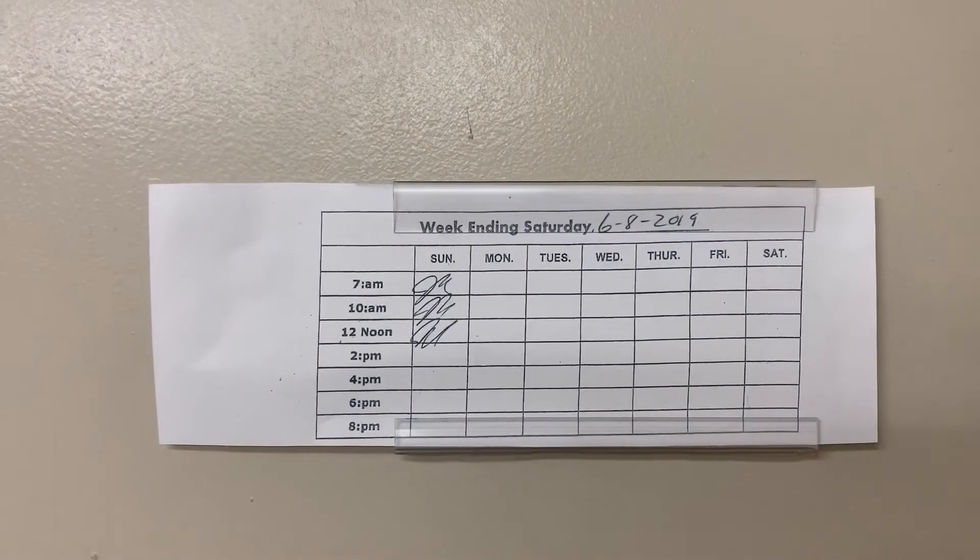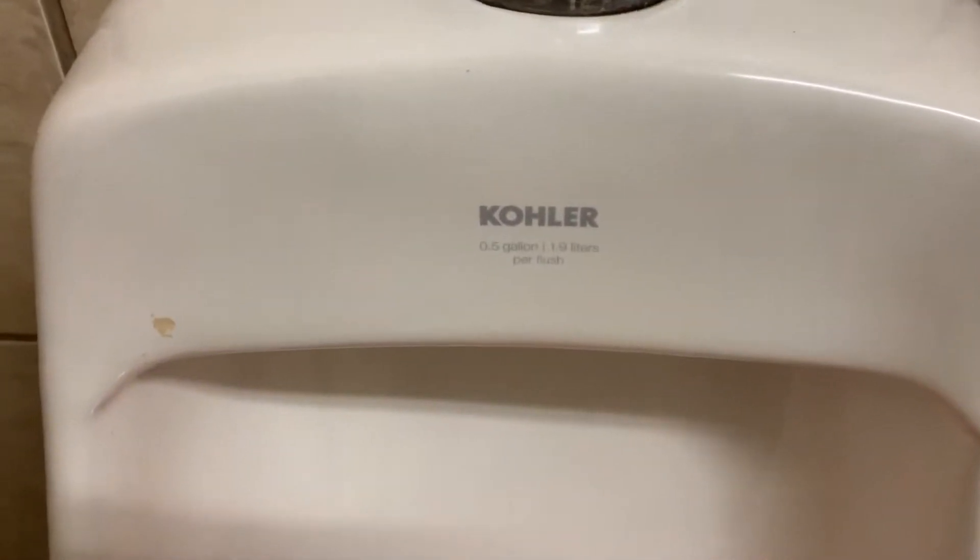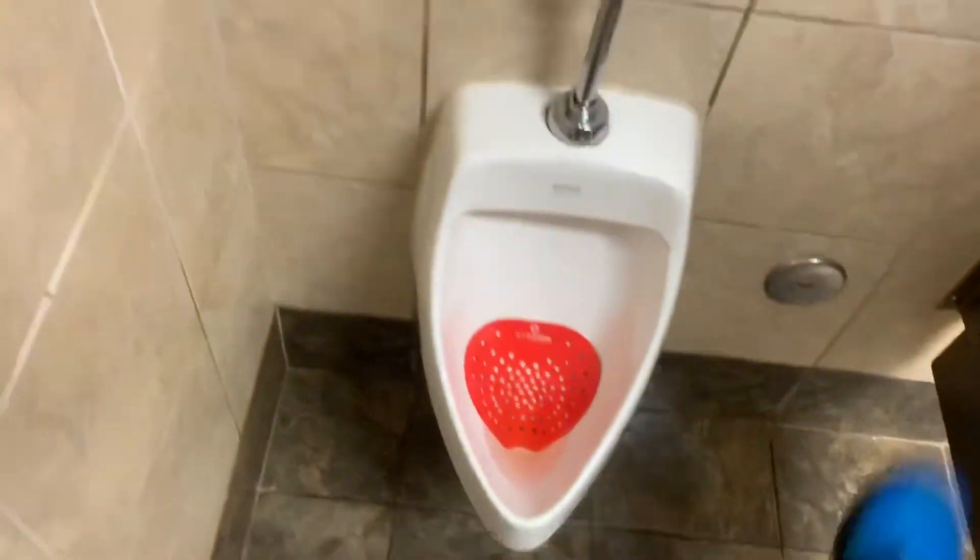I actually stepped into this restroom and stepped back out and was like, I'm still in a Kmart. I half expected the floor to be the same, like that white tile that they have. And I was thoroughly impressed.